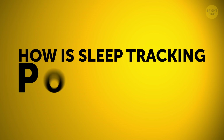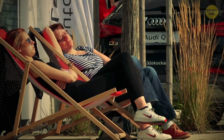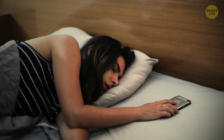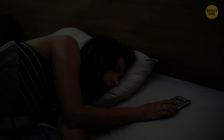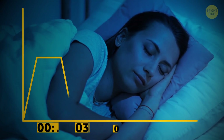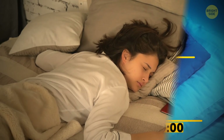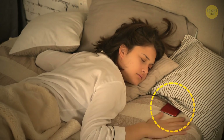How is sleep tracking possible? Sleep tracking uses your phone sensors to see how much you move around at night. This data helps define your sleep phases and if you're getting enough healthy sleep. To get the most precise results, keep your phone in your bed.